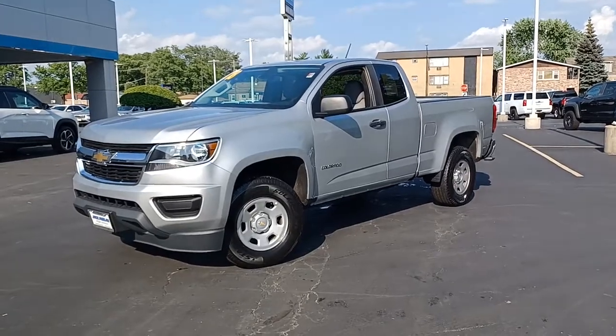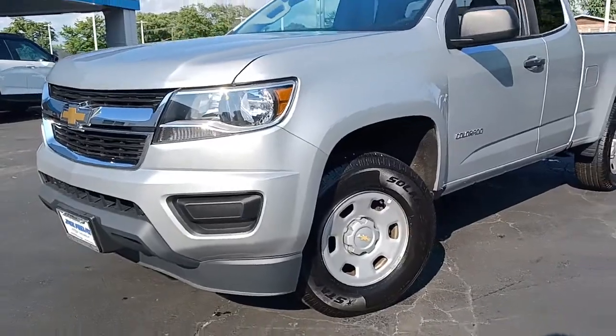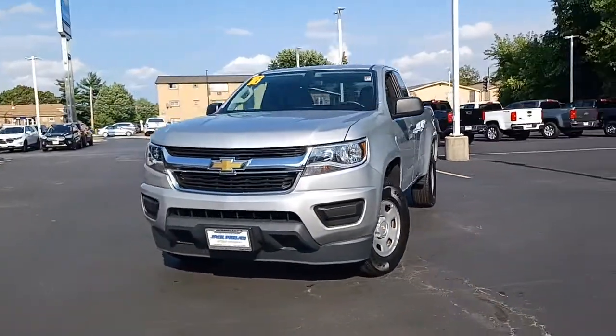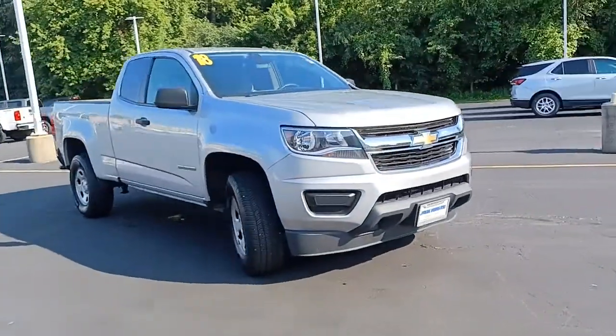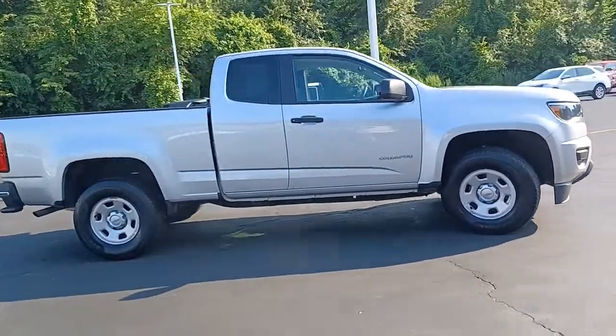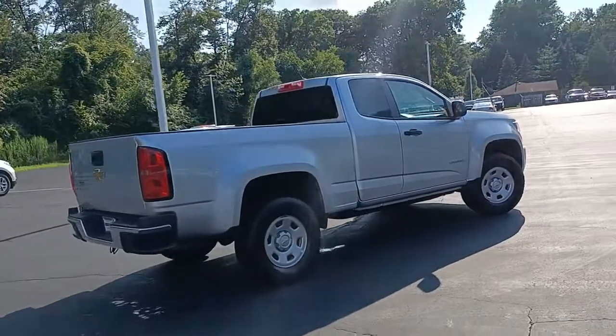Get into a car with value — 2018 Chevrolet Colorado with less than 70,000 miles on the odometer. This vehicle provides excellent value. The Colorado packs fuel efficiency, creature comforts, and can-do capabilities into a mid-sized pickup that's fun and easy to drive, whether you're in the city or on the work site.